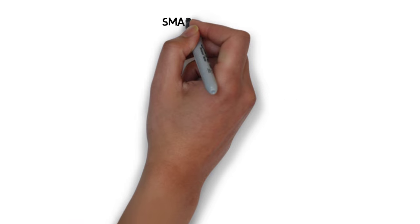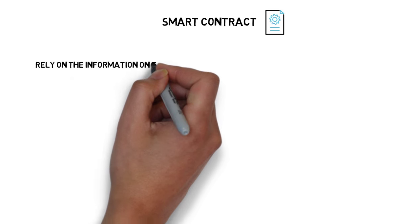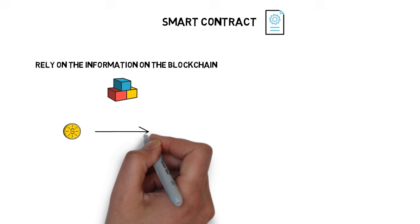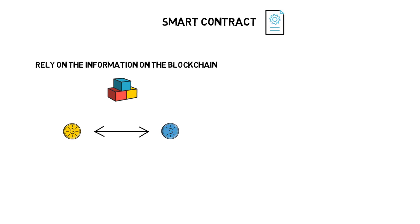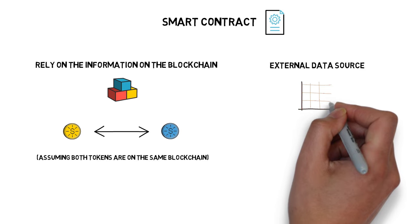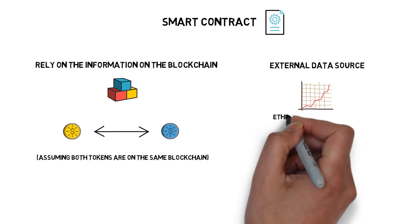A smart contract can rely purely on the information available on the blockchain — for example, if you give me 10 tokens A, I'll give you 10 tokens B. Or it can rely on an external data source, for example, the Ethereum or S&P 500 price.